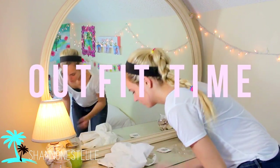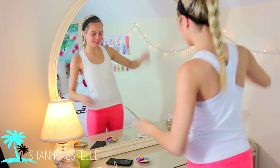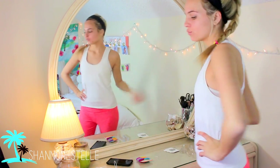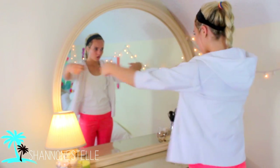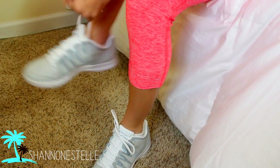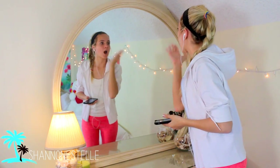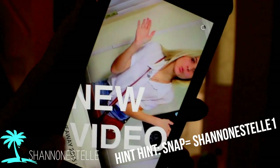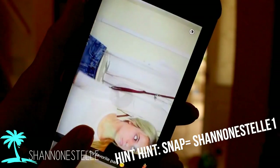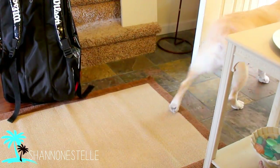Next up, I gotta get out of my school clothes and pick out the perfect tennis outfit for today. Hint hint — if you guys aren't following me on Snapchat, it is shannonestelle1, you won't regret it. And now I just grab my headphones, and apparently Tally wants to play tennis today too.